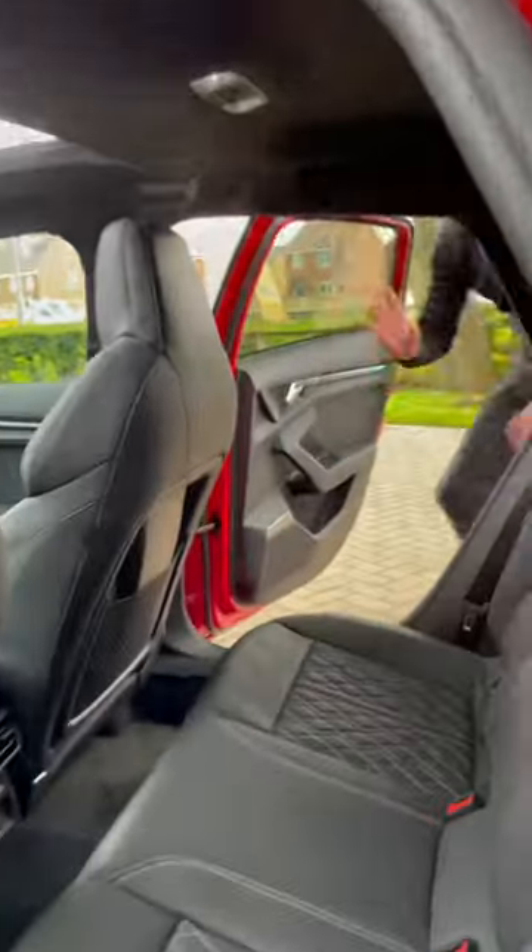The rear interior — jump in — it's just as good as the front. It's got a pull-down armrest and an integrated ISOFIX point, with plenty of legroom too.